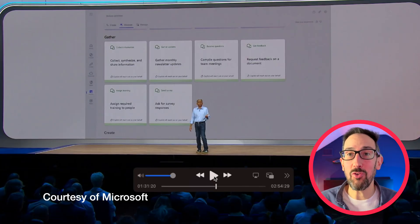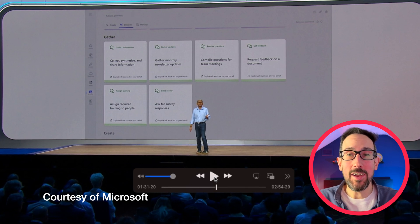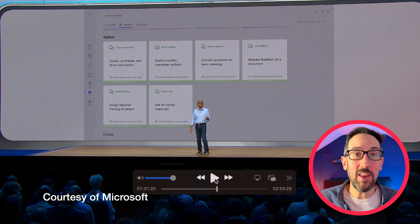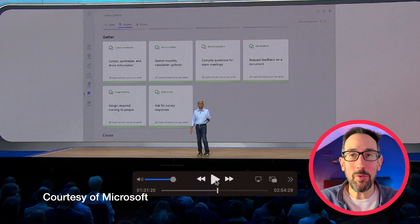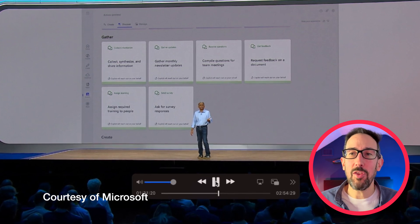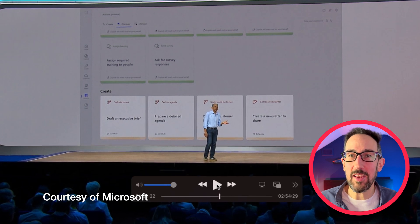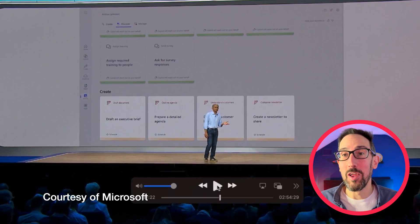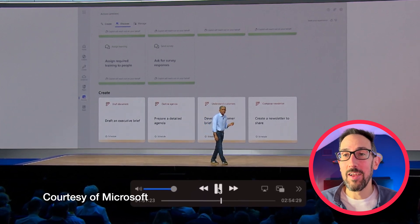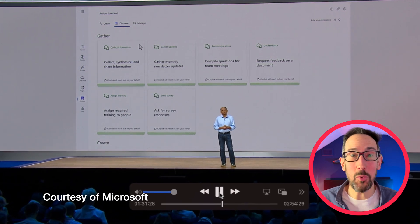'Assign required training to people' — I'm not sure when that helps with onboarding or whether you can already do that in an HR system. 'Ask for survey responses' — again, it's not obvious where these are going to be useful. Then in the 'create' category: draft an executive brief on a schedule, prepare a detailed agenda on a schedule, create a newsletter to share on a schedule. I'm not sure you'd want to schedule those things rather than just doing them when you're actually doing the work.